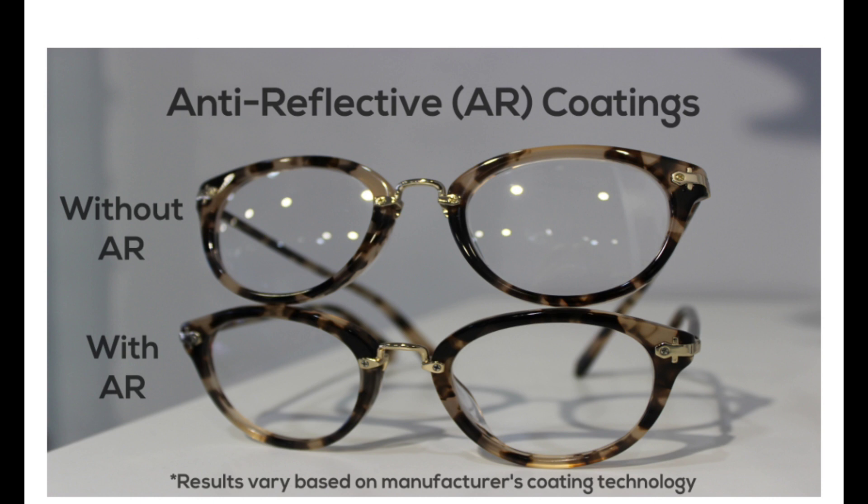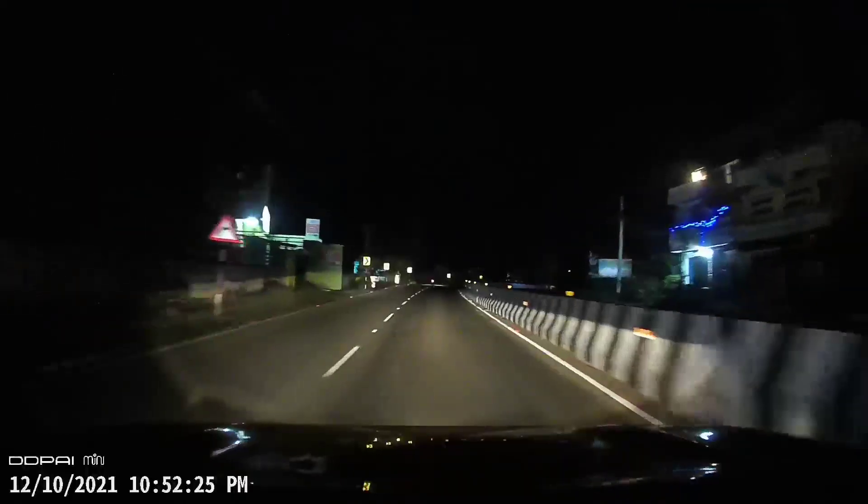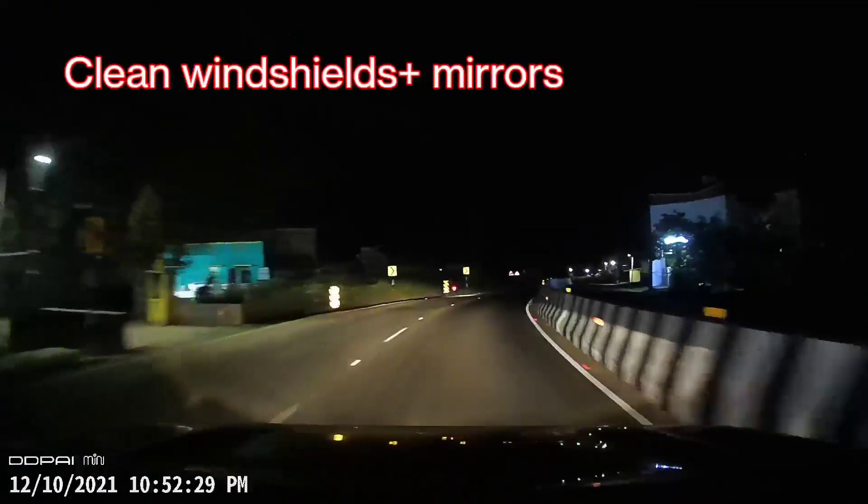Some also say that anti-reflective coatings on glasses are very good. I don't use glasses at all, so I'm not the best person to comment on those. So friends, let's take a quick recap.